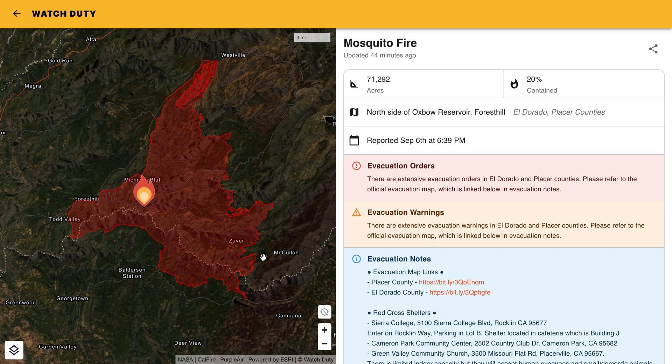A lot to talk about on the Mosquito Fire. Unfortunately, on Saturday afternoon, we do have some gusty winds coming in, which will most likely increase fire activity and really test some of those firing operations that have been put in on the northern edge of this fire.